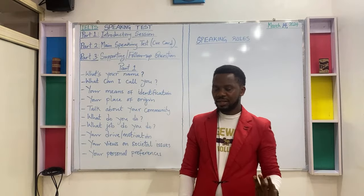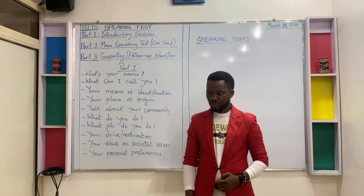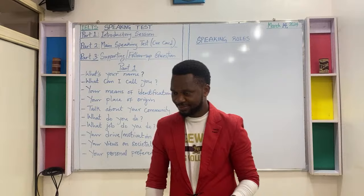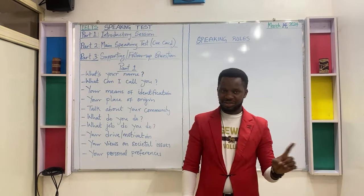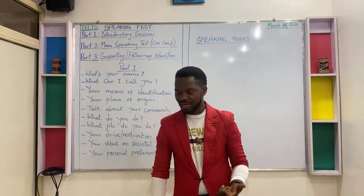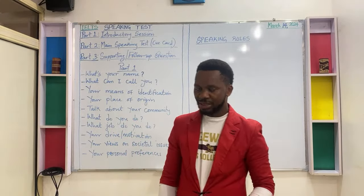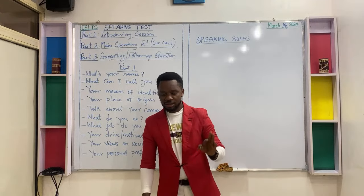Rule number three: never form an accent while speaking. Do not — never form an accent while speaking.